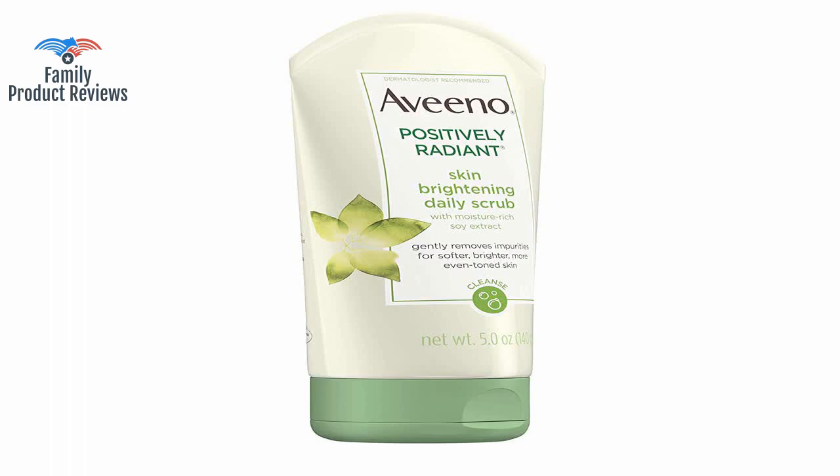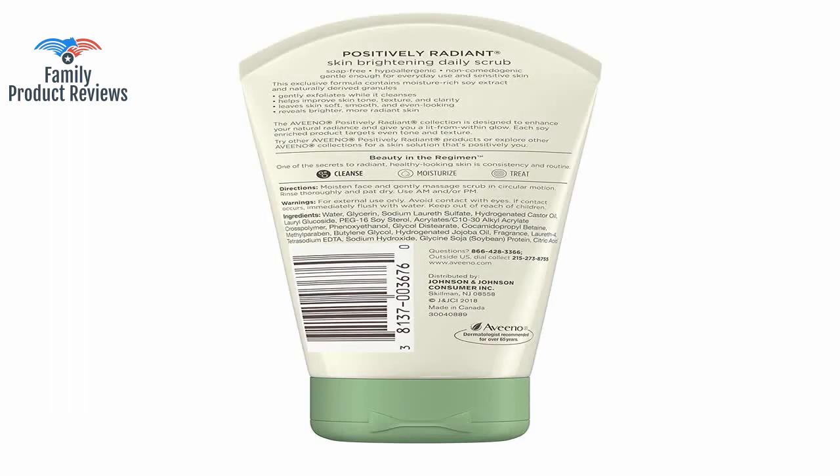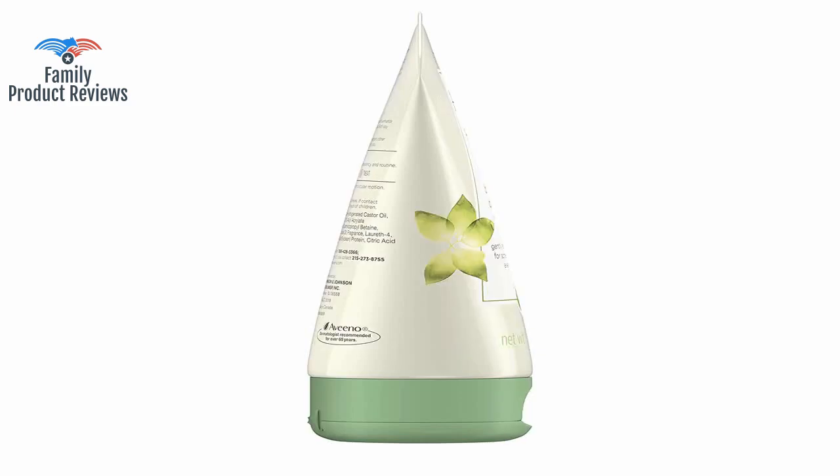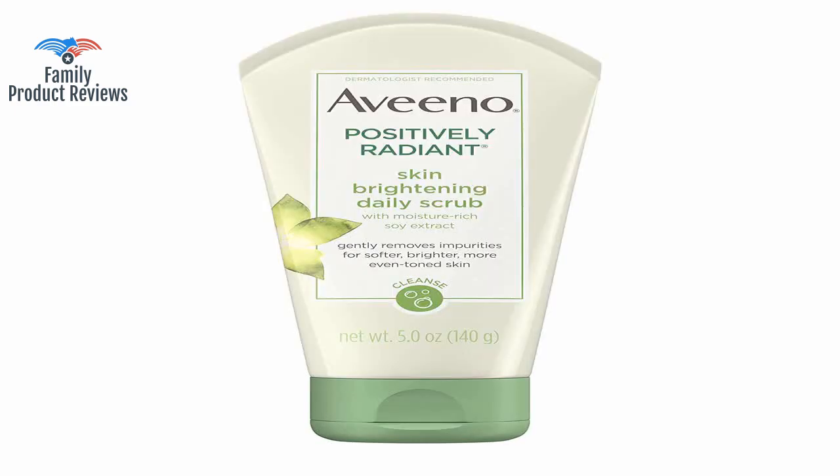Good stuff. As you get older it seems there are so many things you have to do to keep your skin looking good. It is gentle enough that it doesn't irritate my sensitive skin, but also leaves my face feeling fresh and clean. Smells great. It is a little drying for my sensitive skin but it definitely helps get any excess makeup off my face.